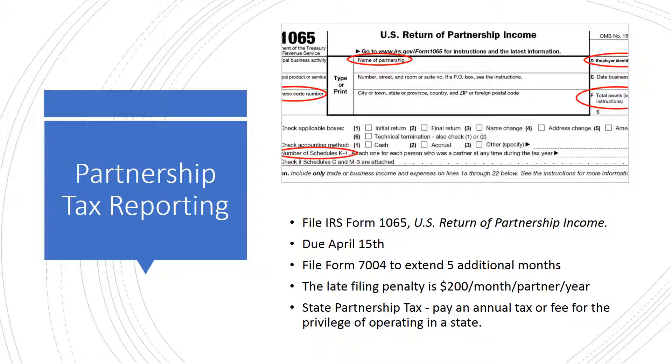Most states treat partnerships like the federal government does — that is, they tax individual partners, not partnerships. A state partnership tax return, similar to Form 1065, is usually required. Partnerships typically have to pay an annual tax or fee for the privilege of operating in a state.